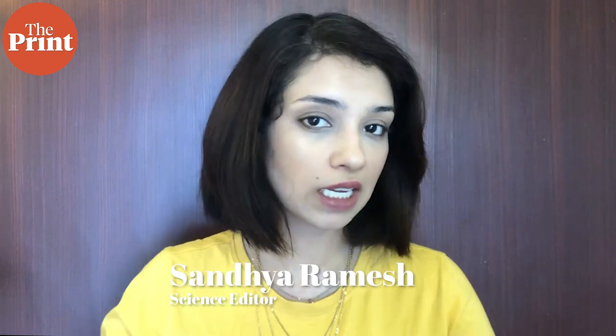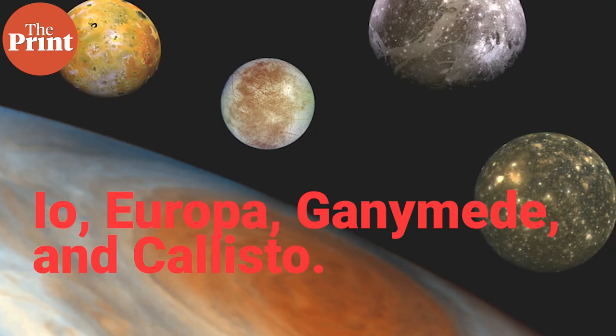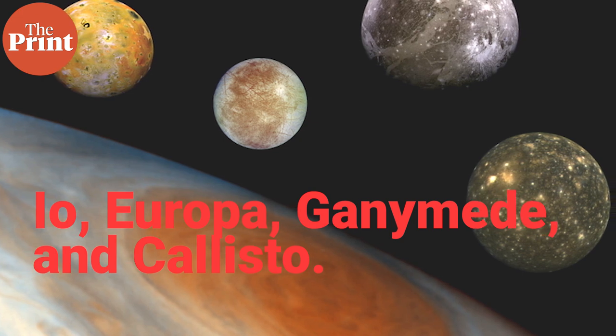Jupiter has a total of 79 moons and Ganymede is its biggest and most massive. Its orbit is the seventh innermost from Jupiter. There are Metis, Adres, Theia, Amalthea, and Thebe as the innermost moons, and then there are the four Galilean moons — Io, Europa, Ganymede, and Callisto — in that order.